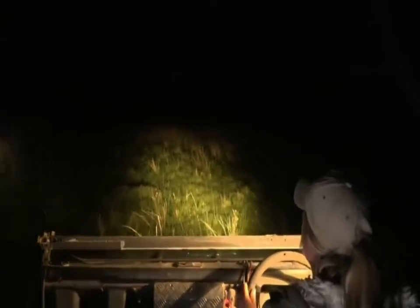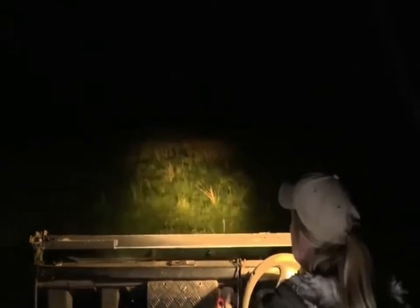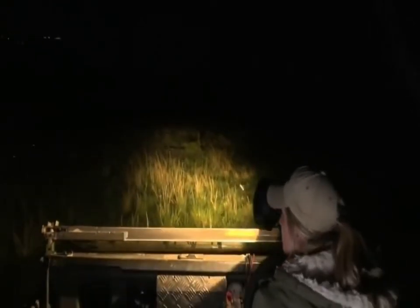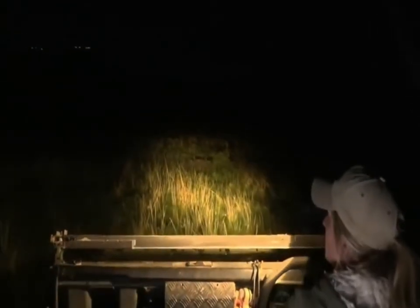I'll just try and get us one more view, because they're just so beautiful. And they are very pretty, of course, when we have the spotlight on them, because their colours are just unbelievable. It's hiding in this grass now. Let's see if he's going to come out.